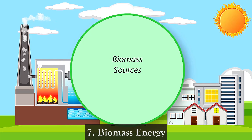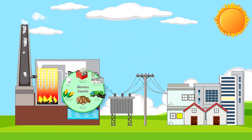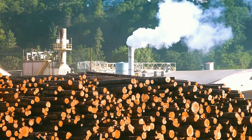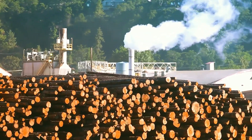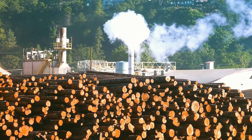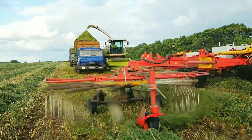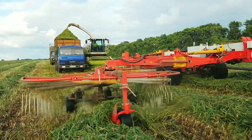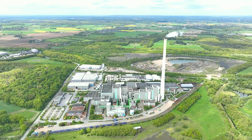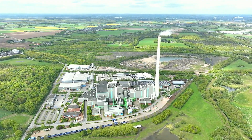7. Biomass Energy — Biomass energy is derived from organic materials, such as wood, agricultural residues, and waste. When these materials are burned or converted into biofuels, they release energy that can be used for heating, electricity generation, and transportation. Biomass is considered renewable as it can be replenished over time, and it helps reduce waste by utilizing materials that would otherwise be discarded. However, the burning of biomass can release carbon dioxide and other pollutants, making it less clean than other renewable sources.